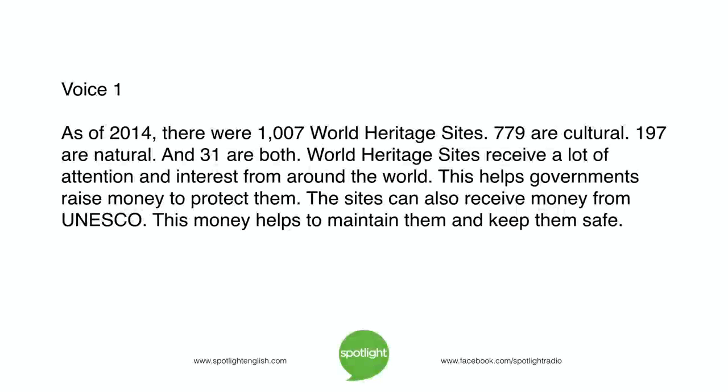As of 2014, there were 1,007 World Heritage Sites: 779 are cultural, 197 are natural, and 31 are both. World Heritage Sites receive a lot of attention and interest from around the world, which helps governments raise money to protect them. The sites can also receive money from UNESCO to help maintain them and keep them safe.